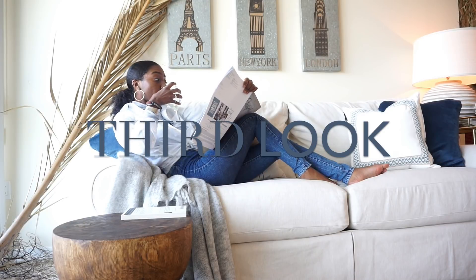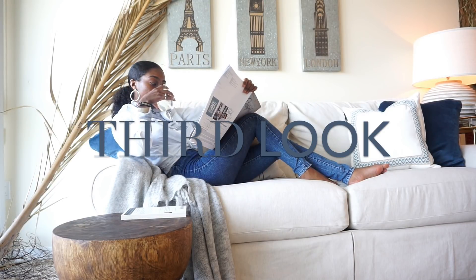So the third look is still giving us the same nomad chic vibes, but a more uppity version.